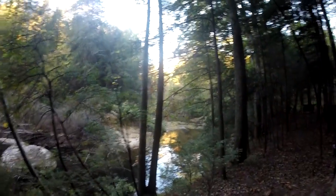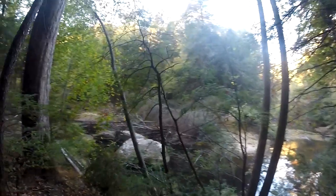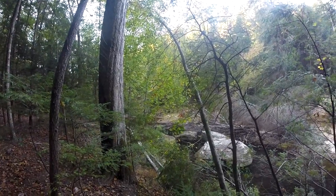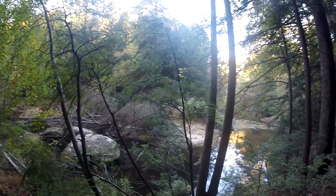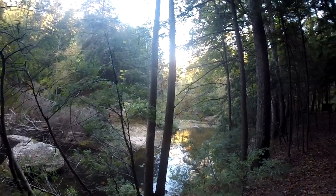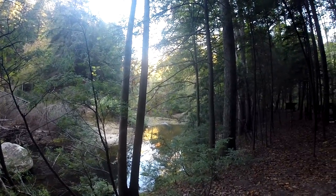This is the view from the hammock this morning. That's a nice little stream trickling down that way. It's about 37 to 38 degrees, something like that. It's a nice spot.